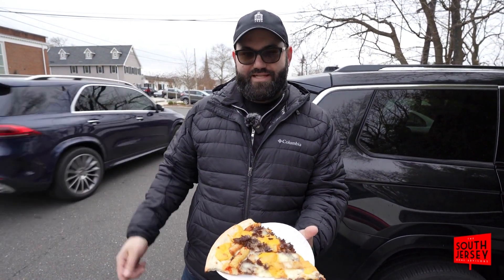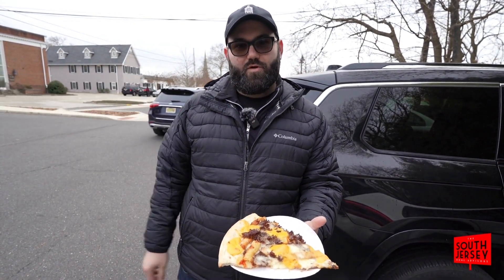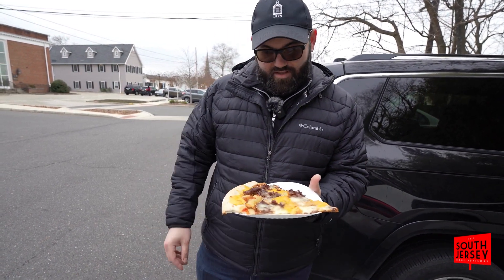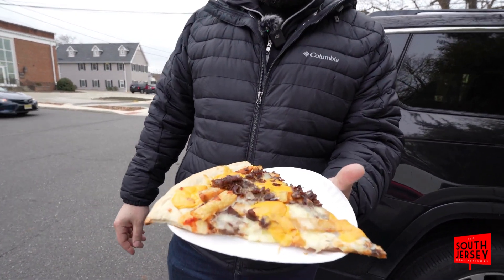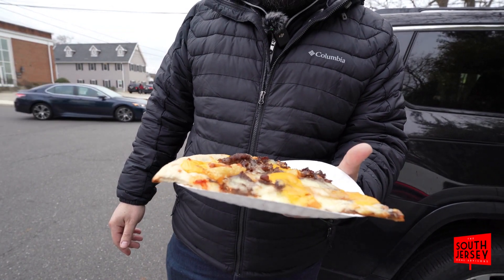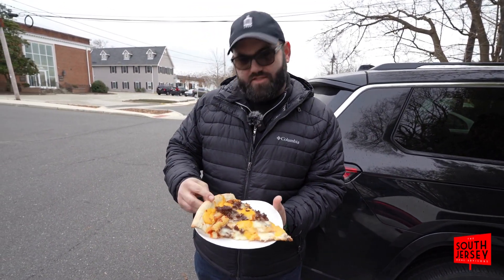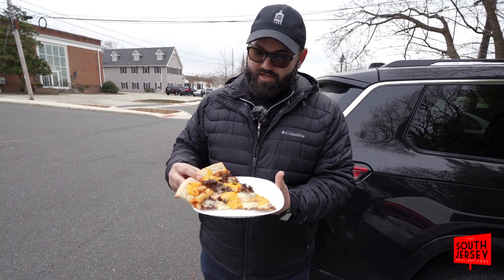How's it going guys, it's Brandon with South Jersey Home Advisors. We are doing a pizza review from La Vida's at 120 West Main Street in Morristown, New Jersey. This one is a cheesesteak with whiz and french fries. I've never seen a whiz and french fry cheesesteak pizza before. Let's give it a try.